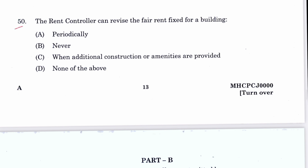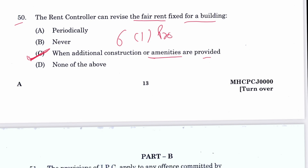Question 50: The rent controller can revise the fair rent fixed for a building periodically when additional construction or amenities are provided. C is the answer, mentioned in Section 6, Subsection 1 proviso of the Puducherry Buildings Lease and Rent Control Act.